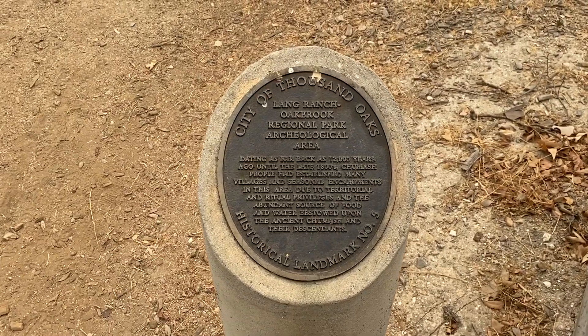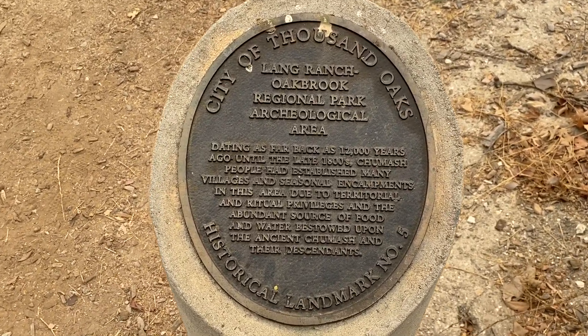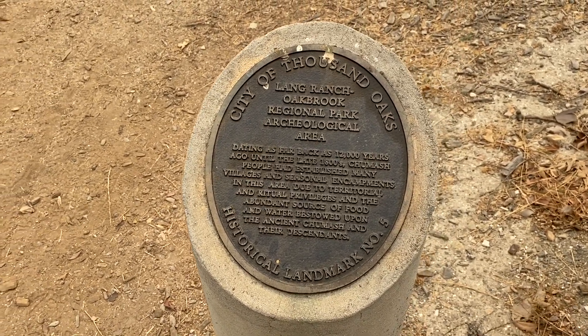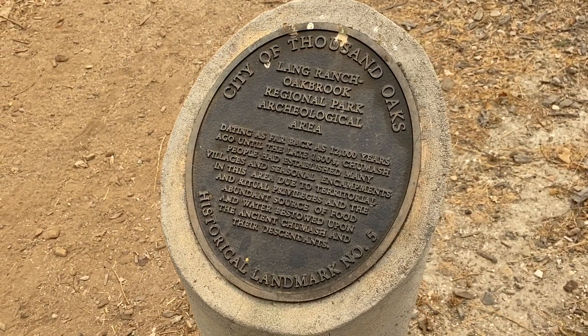Now the land the Chumash Indian Museum sits on actually has a very interesting historical background. Not only was it owned by the Lange family, which was one of the original settling families of Thousand Oaks, but it also has a rich history in Chumash Native American history as well.